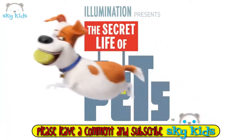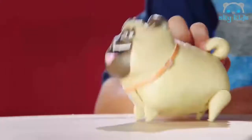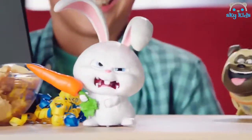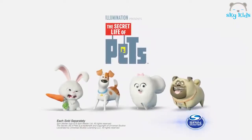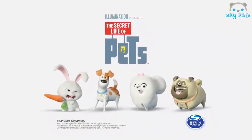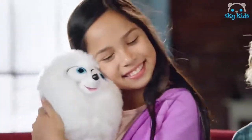Ever wonder what your pets do when you're not at home? They get the party started! It's a walking, talking — four-legged free-for-all! The Secret Life of Pets: walking, talking pets — each sold separately from Spin Master. Also available: Deluxe Talking Max — 'I'm a lucky dog!' — and Gidget!